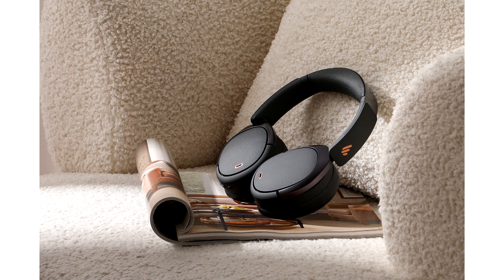Edifier reckons with just 10 minutes of charging, the WH950MB can offer up to 7 hours of playtime. A full charge takes 1.5 hours, but should provide up to 55 hours of audio or 34 hours of playing time with ANC enabled.